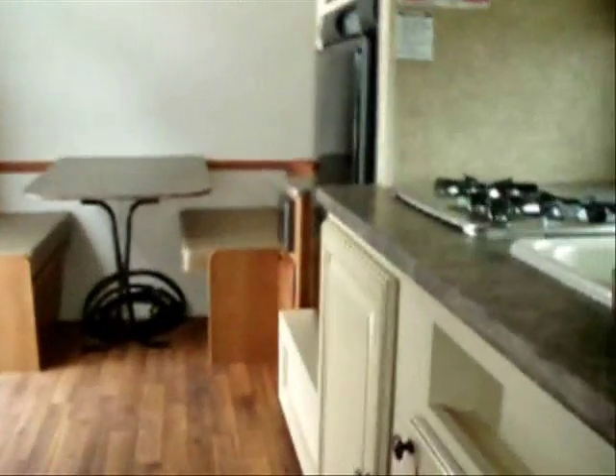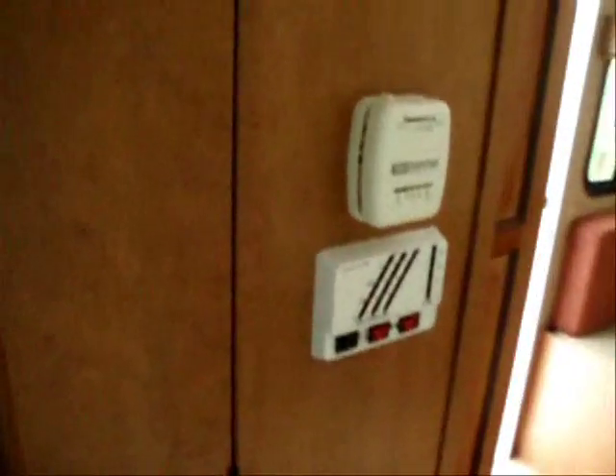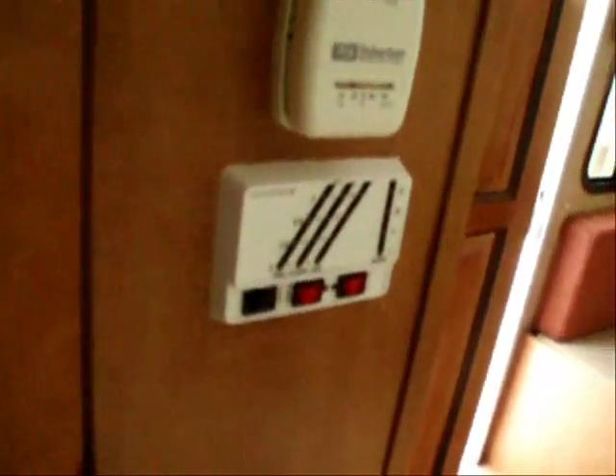Looking at your 11,000 BTU Duotherm low-profile air conditioning unit — roof-mounted, ready to go. Looking back at the dinette area: the systems monitor panel and furnished thermostat are right there.